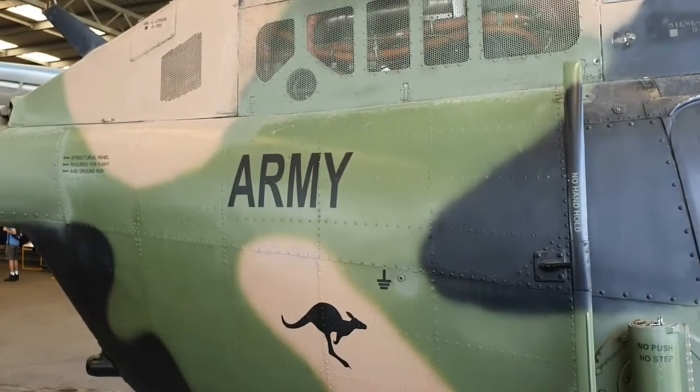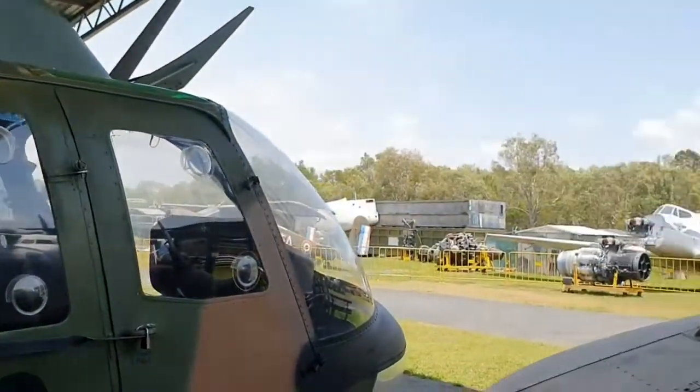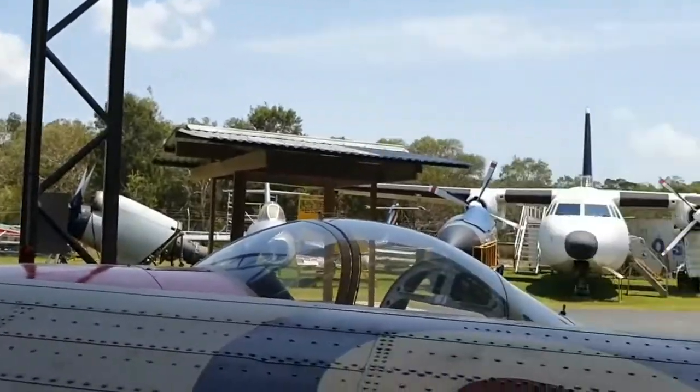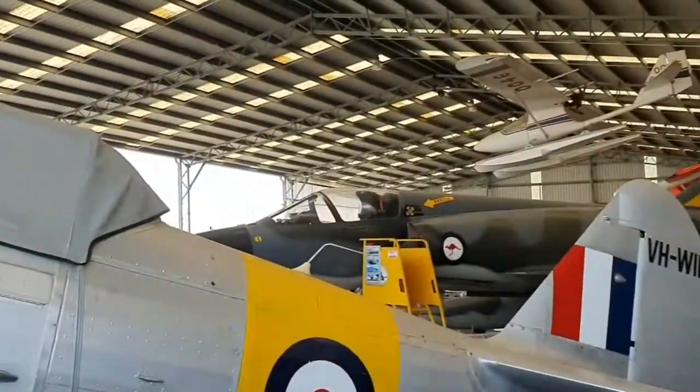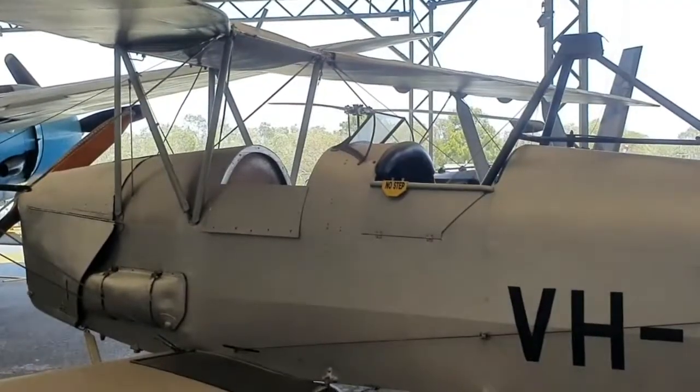You've got Air Force, Navy, and Army flight craft here on show in the museum. And there's the famous Tiger Moth.